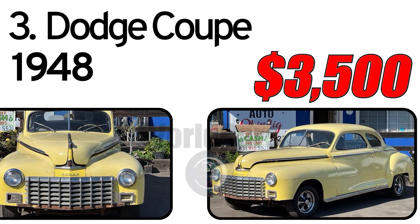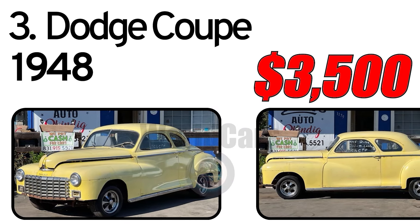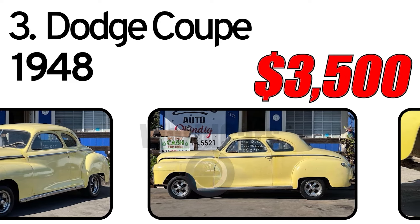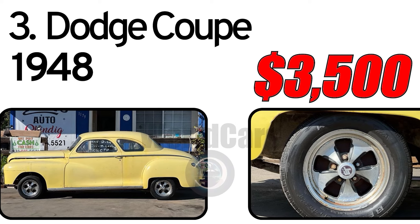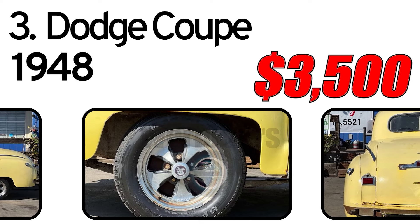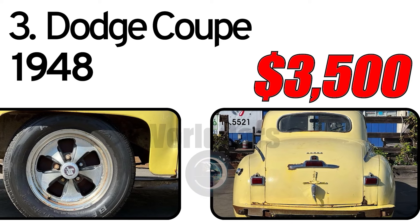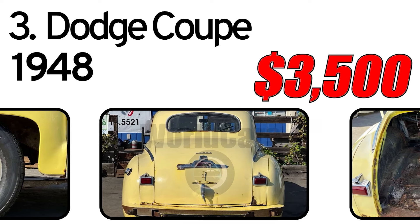This would make an excellent project for whatever you are looking to build. There is a slant 6 that came with it — you can take it with the car. It offers minimal rust and a clean title. The 1948 Dodge Coupe had a distinctive streamlined body design with smooth curves, a low-slung profile, and chrome grille and accents adding a touch of elegance.